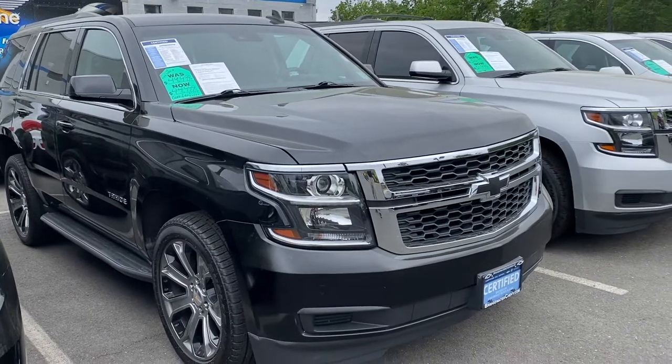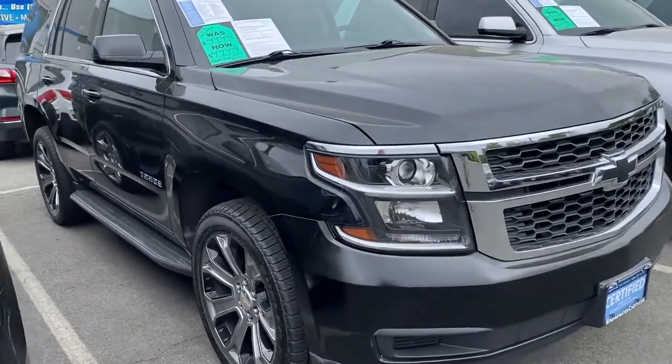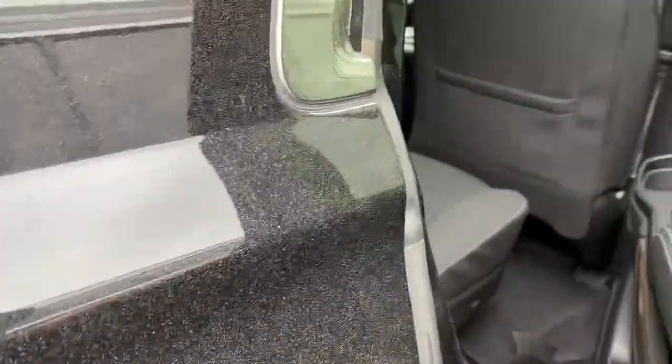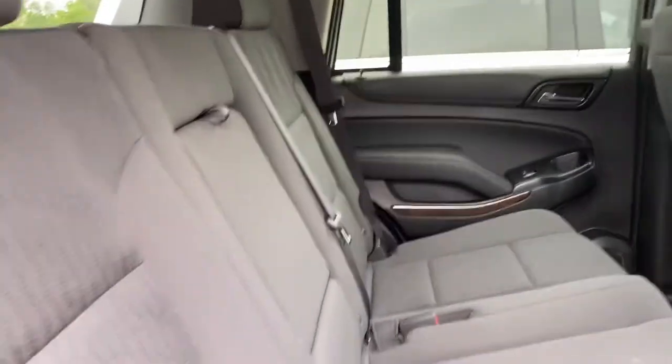It also gives you better fuel economy — when it doesn't need all that power, it will shut off four cylinders. Eight passengers fit comfortably, and as you can see here, there's a lot of room to get in. You've got the bench seat.